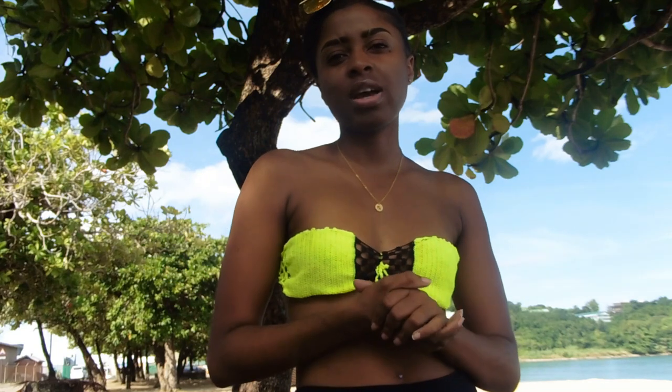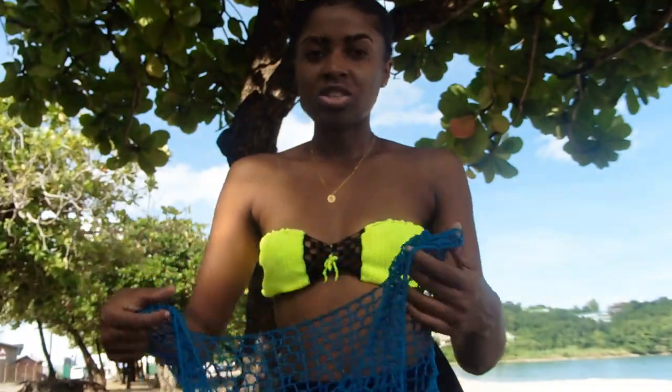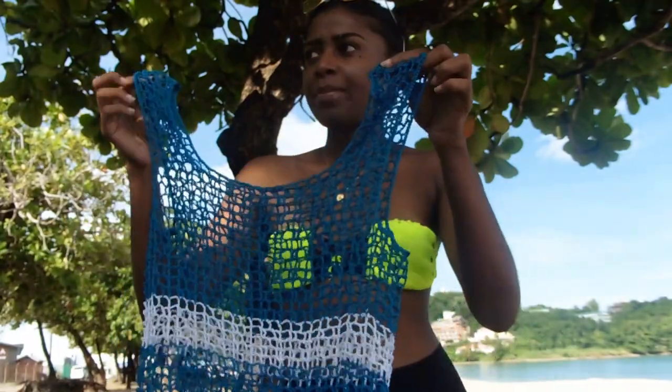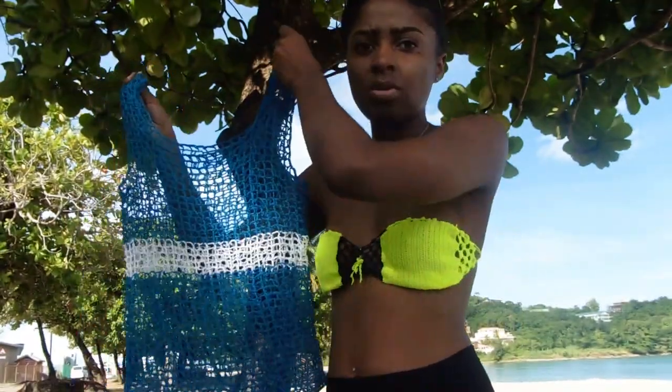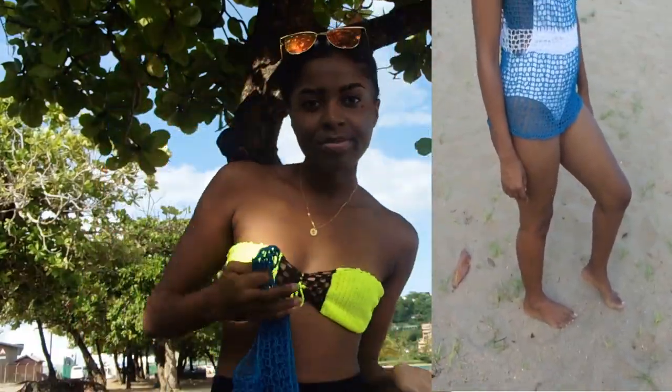I'm going to put up a try-on portion so you guys can see what it looks like. The next piece is just a vest — I paired it with a white bodysuit, as you can see in the try-on right here.